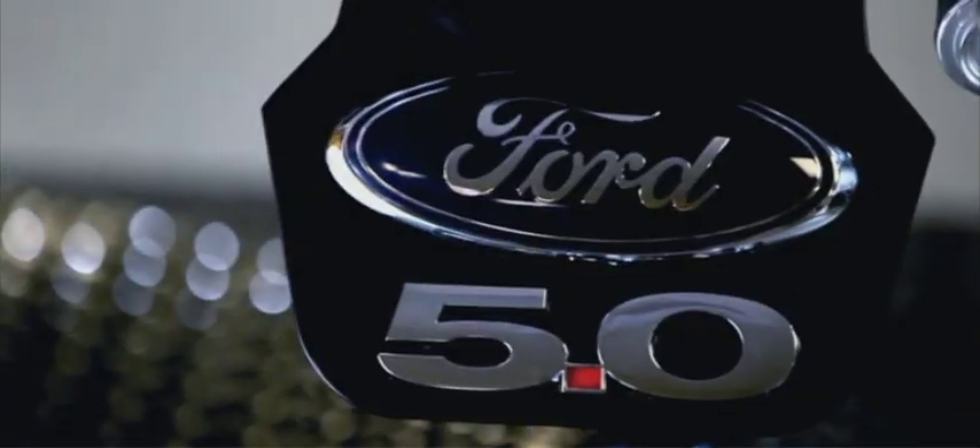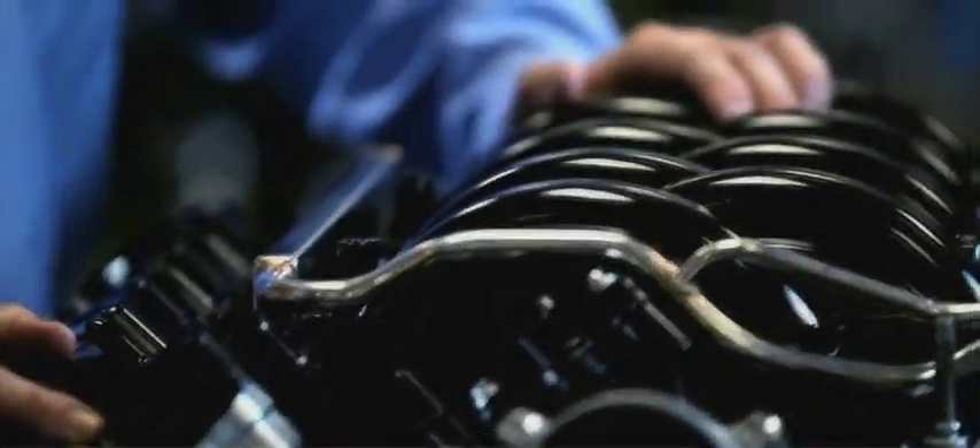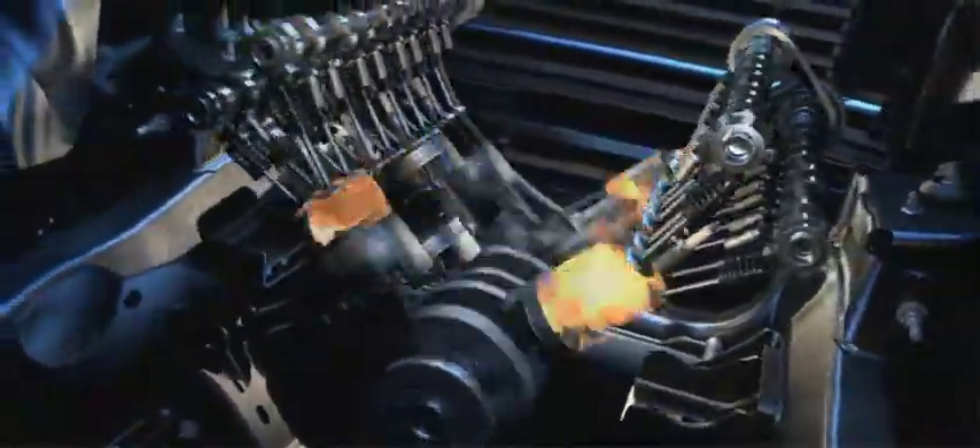This is the all-new 5-liter all-aluminum DOHC V8. It's packed full of technology. This engine's got twin-independent variable cam timing. At wide open throttle it changes the overlap and it changes the point at which the valves open that is best suited at the particular RPM that you're at to extract maximum performance.